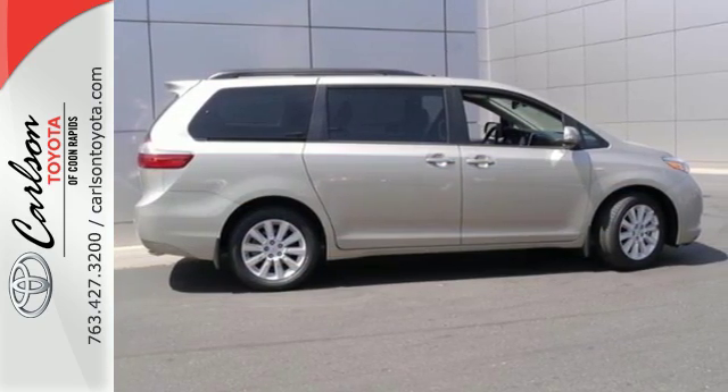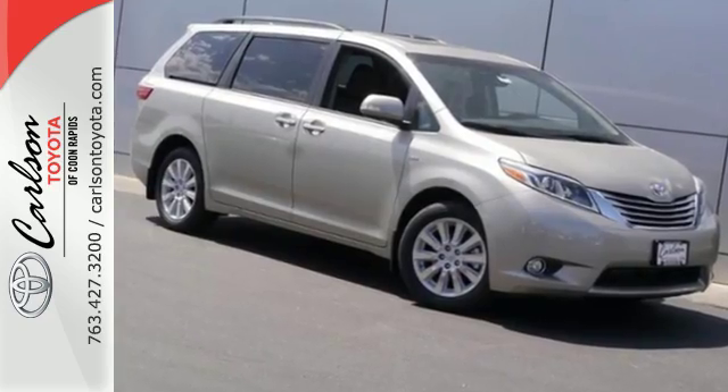It's roomy, powerful, and classy. This is one cool minivan. Check out the Sienna today.